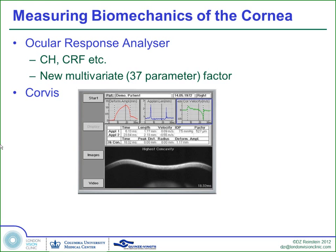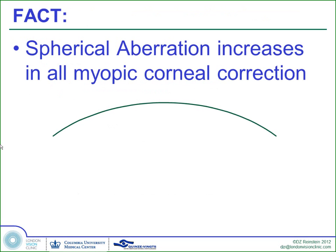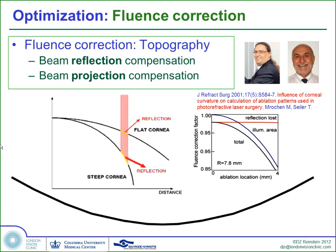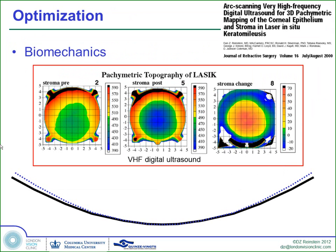The problem with studying biomechanics is we don't have a way of measuring it other than in the lab — I'll show a couple of studies from John Marshall and Bradley Randleman in a moment. So what we did was use a parameter that correlates to biomechanics to measure the biomechanics. We all know that myopic corrections have been inducing spherical aberration. Contrary to what we were told 10 years ago — that most of the degrading effect was from projection and reflection errors — we were using high-frequency ultrasound to measure the thickness of the stroma before and after LASIK, and finding that the periphery of the stroma was thickening.